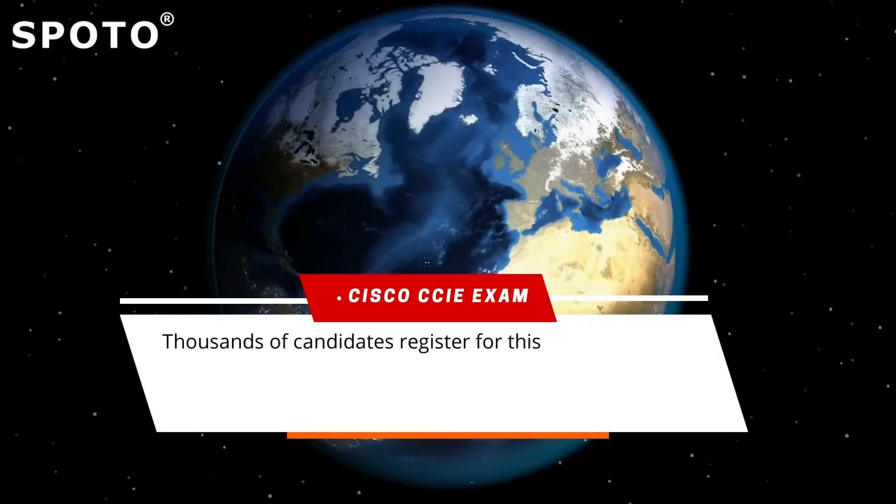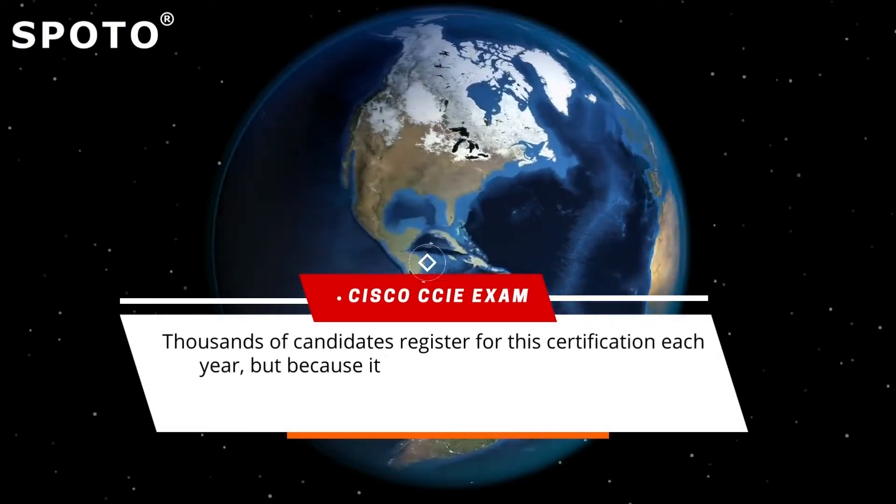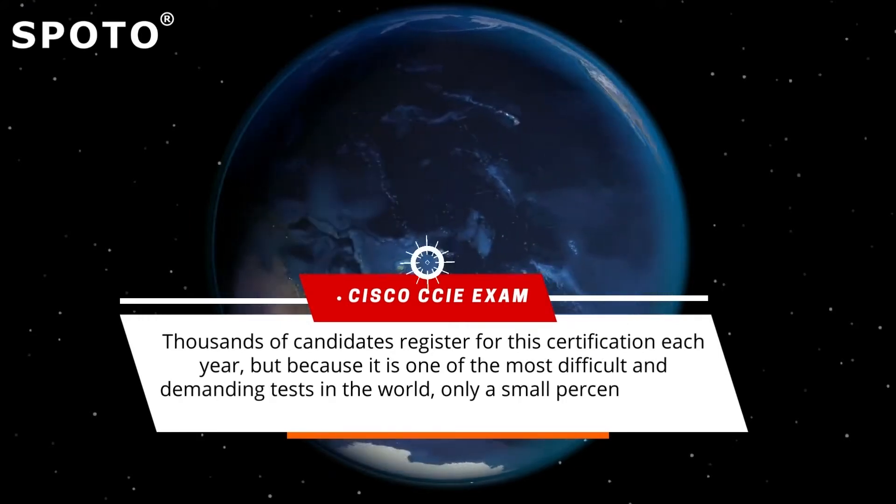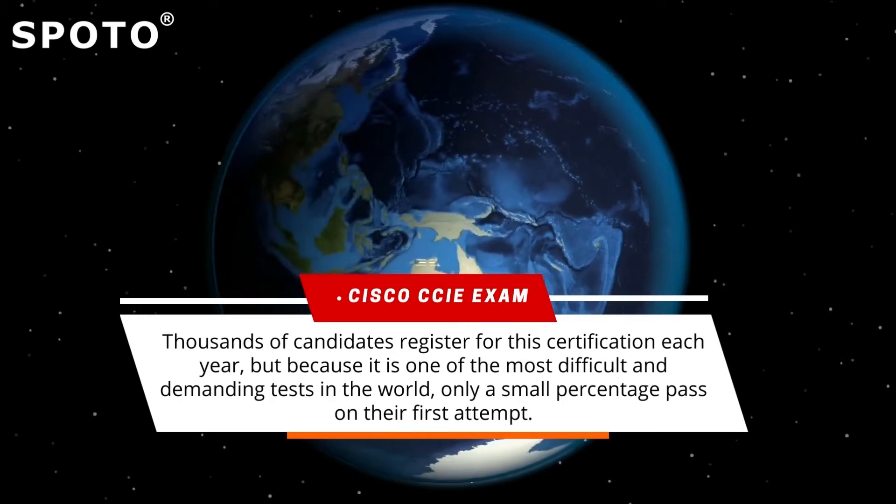Thousands of candidates register for this certification each year, but because it is one of the most difficult and demanding tests in the world, only a small percentage pass on their first attempt.